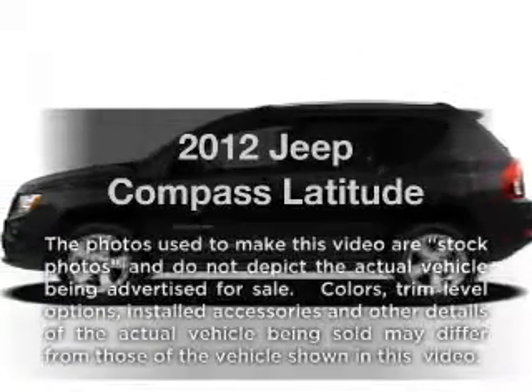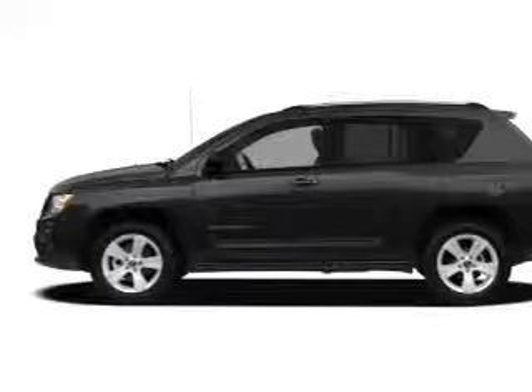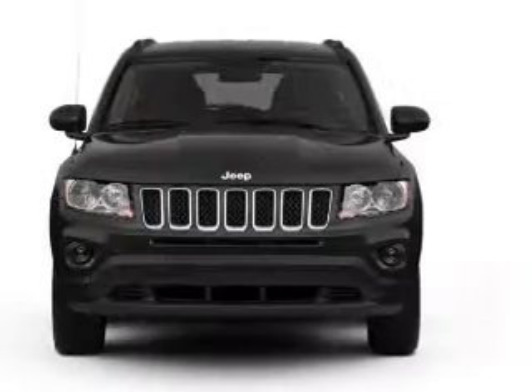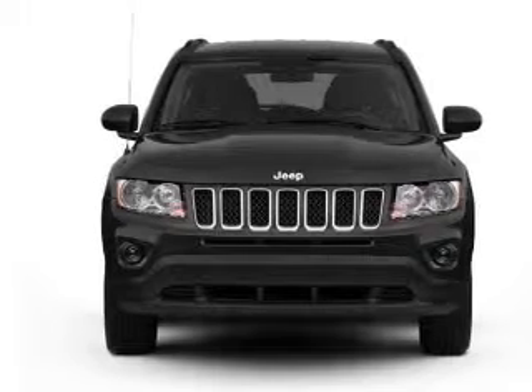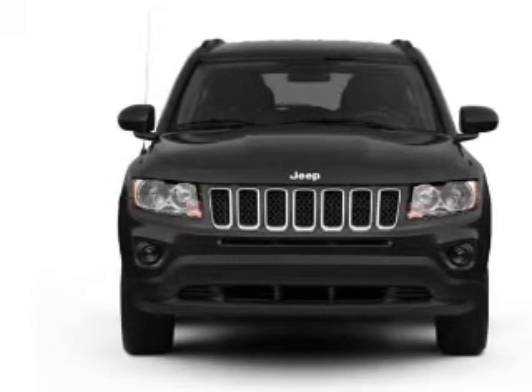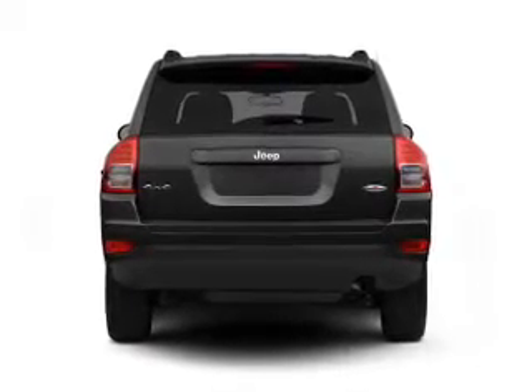Imagine yourself in this 2012 Jeep Compass. This is the set of wheels you've been looking for, with an efficient four-cylinder engine connected to a smooth-shifting automatic transmission. Premium wheels give a more luxurious look. Brake safely with the anti-lock braking system. Heated seats are there for you on cold winter days.